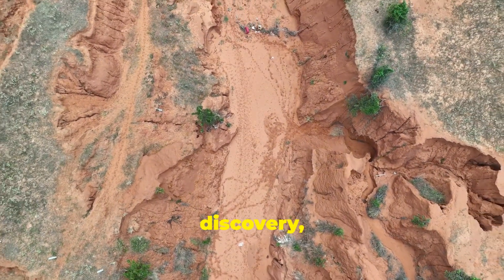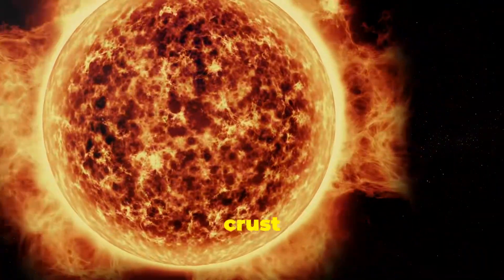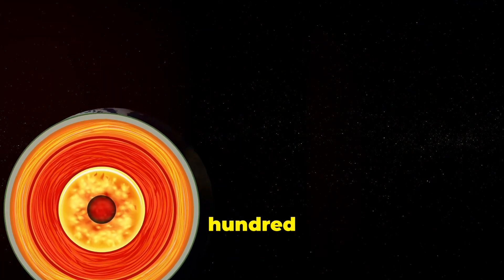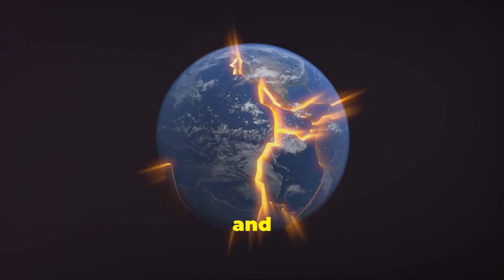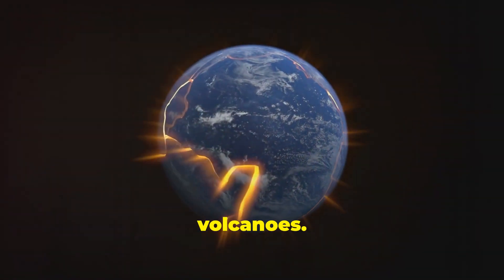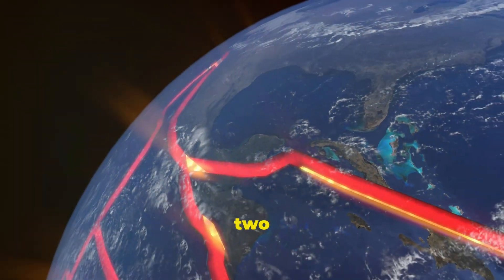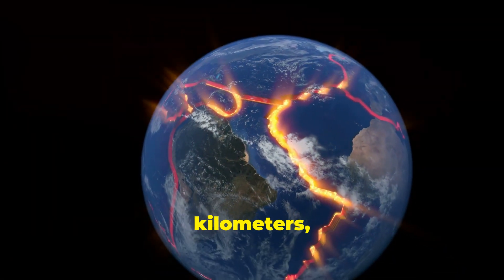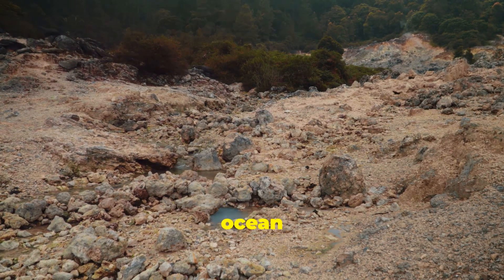To understand this discovery, we must venture deep into Earth's interior, past the familiar crust upon which we stand. Beneath the crust lies the mantle, a layer of solid rock that extends down roughly 1,800 miles, or 2,900 kilometers. This region of intense heat and pressure is where Earth's tectonic plates shift and collide, giving rise to earthquakes and volcanoes. The mantle isn't a uniform mass of rock — it's divided into the upper mantle and the lower mantle, separated by a transition zone that lies between 255 and 410 miles, or 410 to 660 kilometers, below the surface. It's within this transition zone, under unimaginable pressure, that the hidden ocean resides.